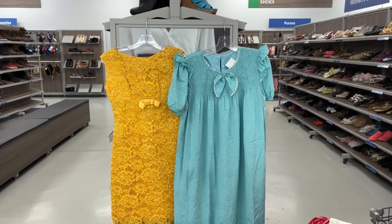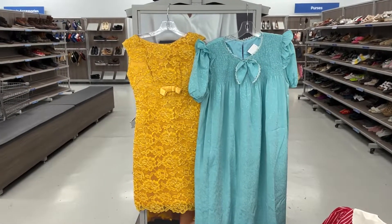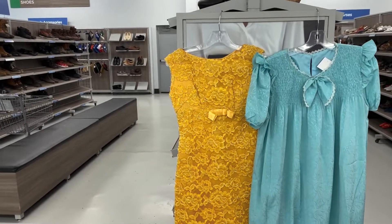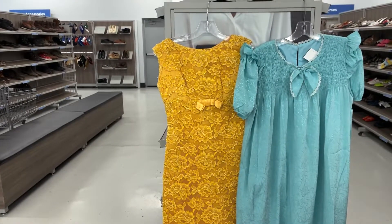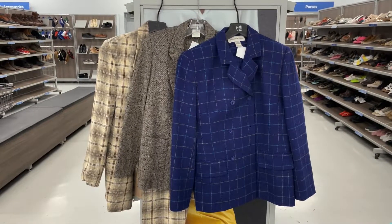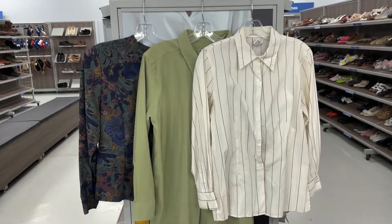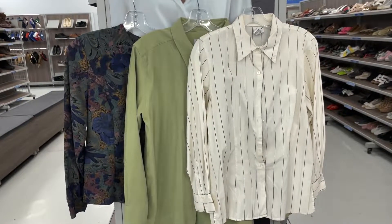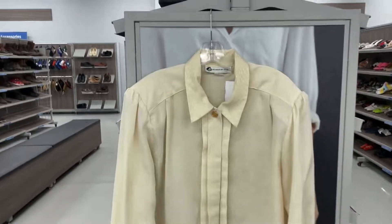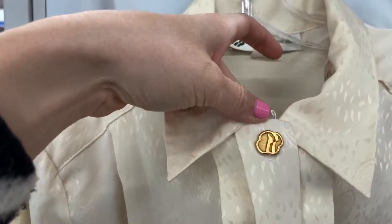Here are two vintage dresses. The one on the right is definitely a nightgown, but I just absolutely love nightgowns as dresses. And then this is such a gorgeous yellow formal dress. I never leave without a few blazers, so here are some that I found. I'm kind of on the fence about the blue one. Here are a few more tops — I'm on the fence about this one but it is a Girl Scouts top with a little Girl Scouts button.